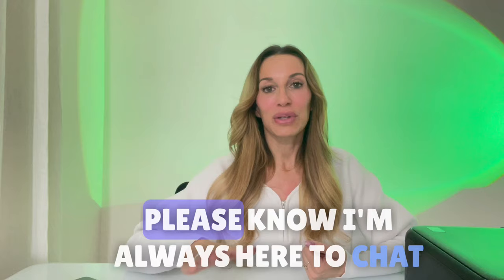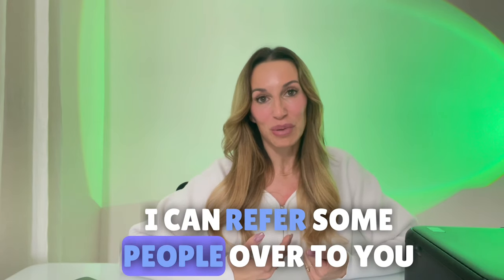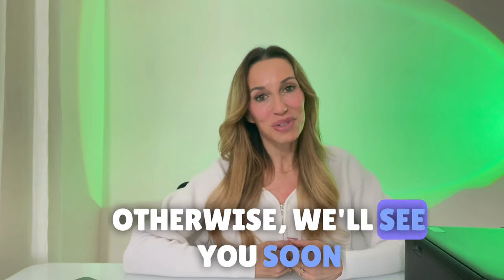These are just a few things. Please know I'm always here to chat. If you ever want to talk about staging, I can refer some people over to you as well. We'll see you soon. Take care.